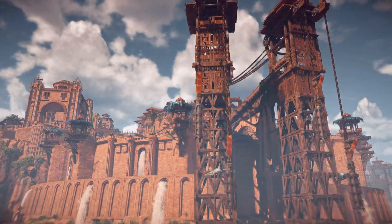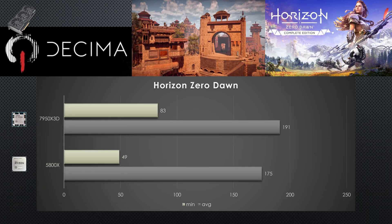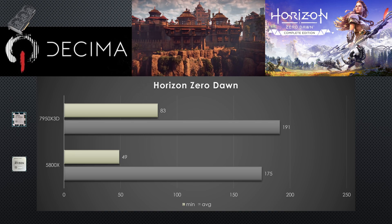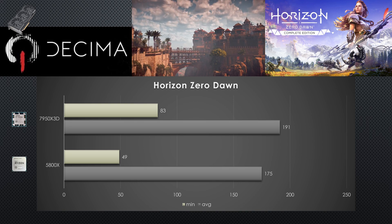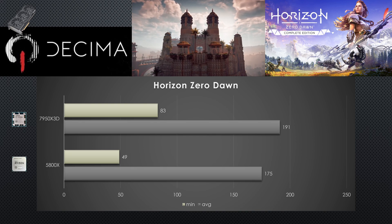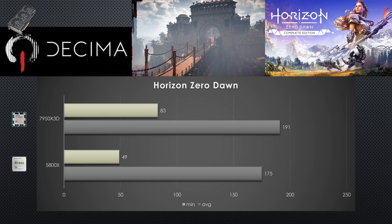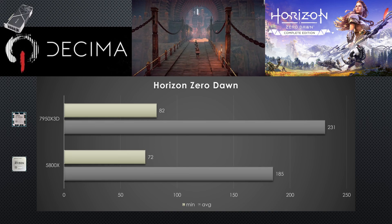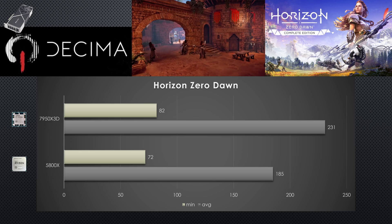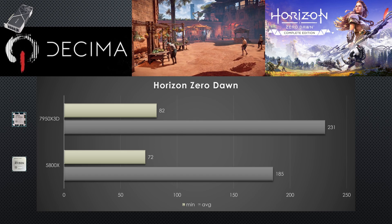Next, we have Horizon Zero Dawn. With the 7900XTX, there's a 9% increase just from swapping CPUs — a significant difference, particularly in minimum FPS, resulting in a massive 69% improvement in the minimums. This was repeatable; the 3D vCache appears to be improving minimums for the Radeon GPU. For the RTX 4090, we see a 25% average improvement, indicating a massive CPU bottleneck when pairing NVIDIA's flagship GPU with any processor older than the latest X3D CPU from AMD. The minimums also saw a 14% improvement.